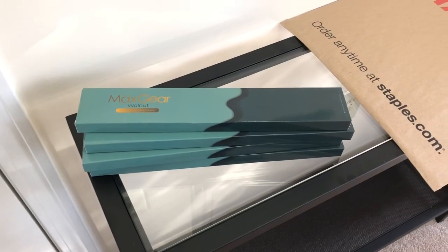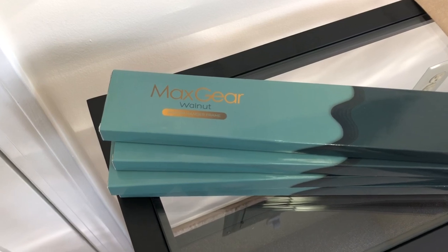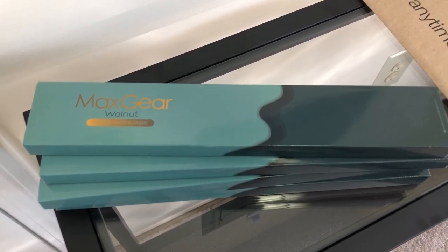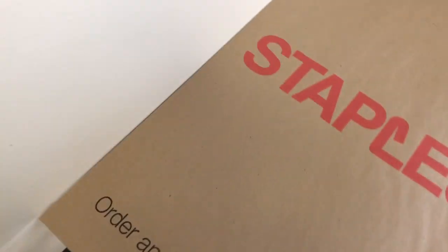Now I'm going to start on my poster gallery wall. I'm using some thumbtacks and these magnet poster frames — I will have these linked in my description below. I got those from Amazon. And I developed some pictures from Staples that I pulled offline. And these pictures are so, so nice.